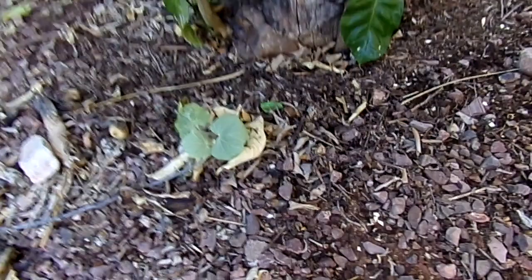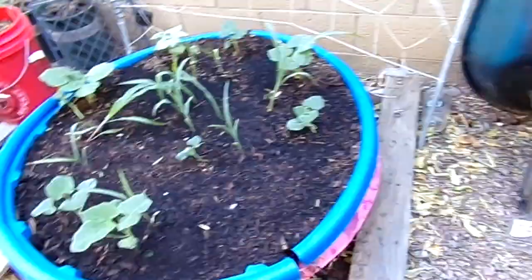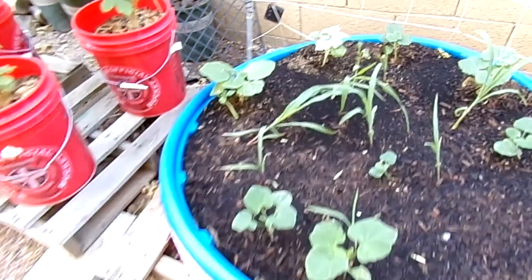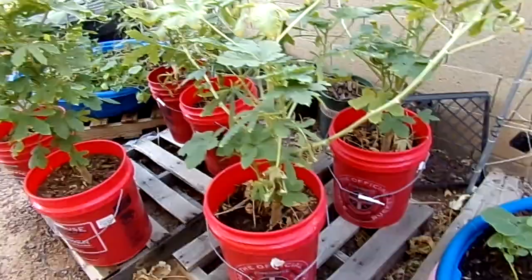I planted several things underneath the tree and the one thing that survived looks like a pumpkin, so I'm thrilled to see what happens with that. My little kitty pool of three sisters is doing pretty good. We got a bunch of wind last night, which is why the corn looks a little wind-blown. I'm going to go in this week and tuck a bunch of beans in the middle so they can climb up the corn.